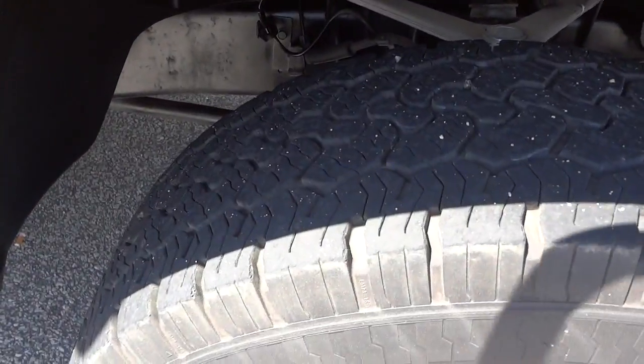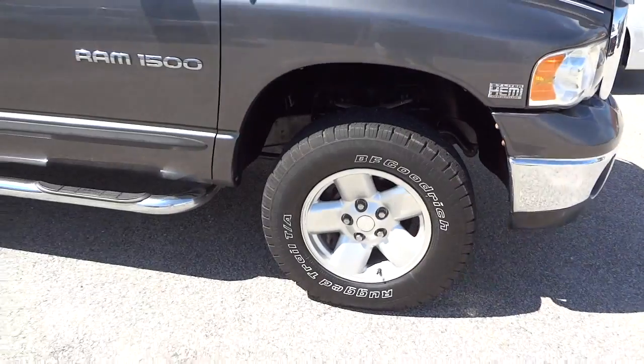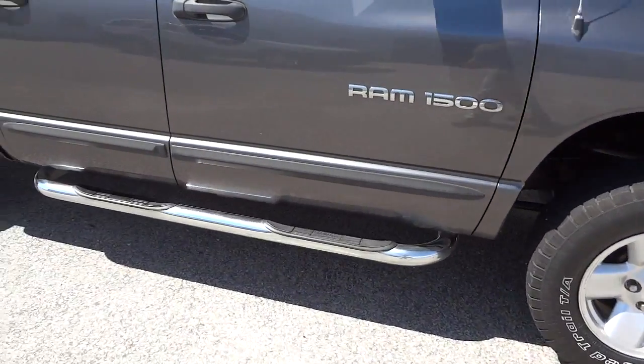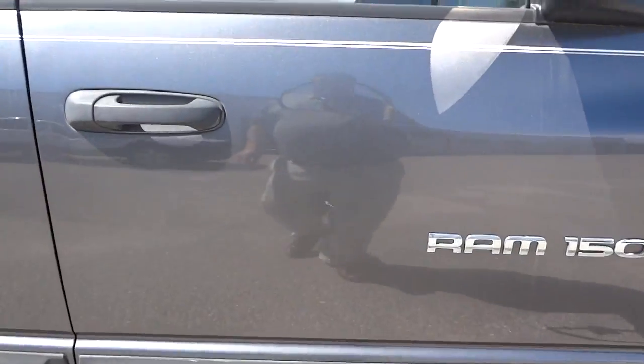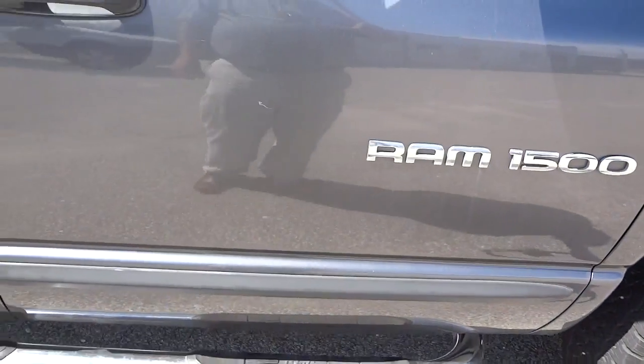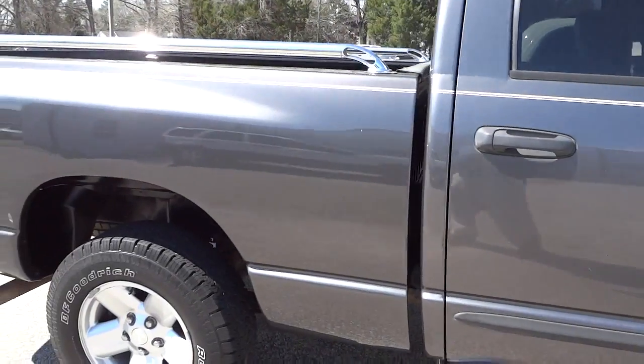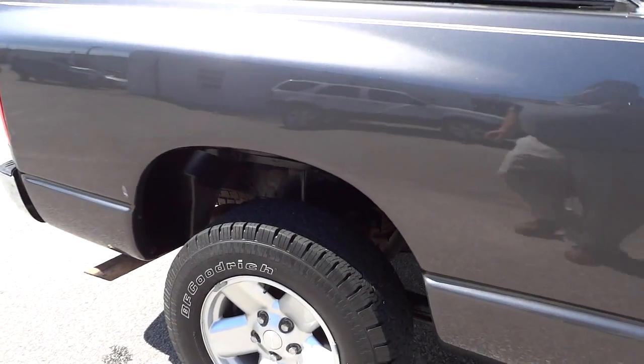The tires look pretty good. It has alloy wheels, and there are steps on the side. There are a couple of scratches here and there, but not too bad overall, especially considering its age.